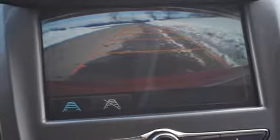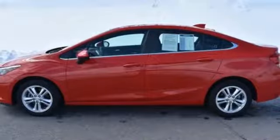Worry is an afterthought as you relax with stability and traction control always on alert and OnStar on the ready when needed.